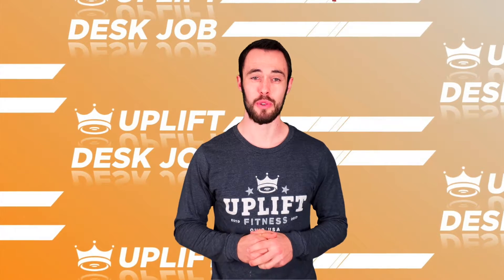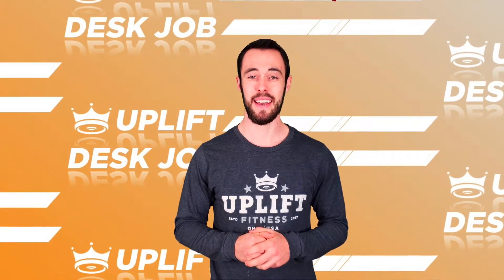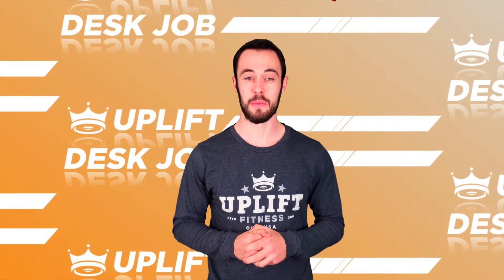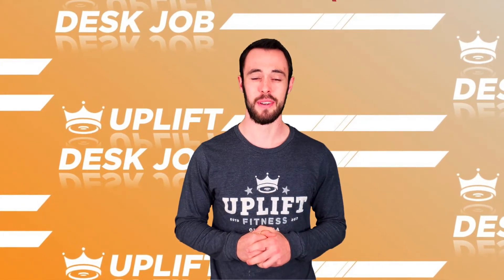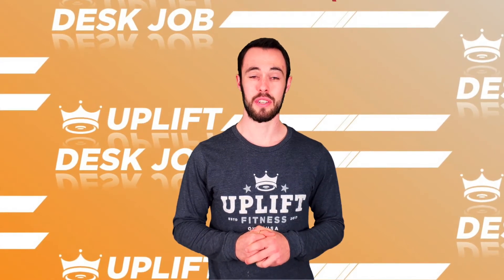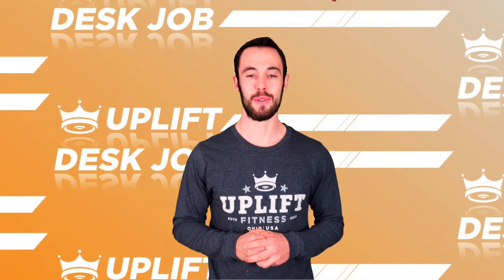Uplift Desk Job will have your joints feeling and functioning better, your energy levels higher at the end of the day, and your physique making changes. This corrective exercise and fitness program gives you the framework for successful workouts designed specifically for people just like you. Upon completing Uplift Desk Job, you'll be ready to complete another Tier 2 program, such as Uplift Prebolic, or move on to a Tier 3 program and keep the results coming.